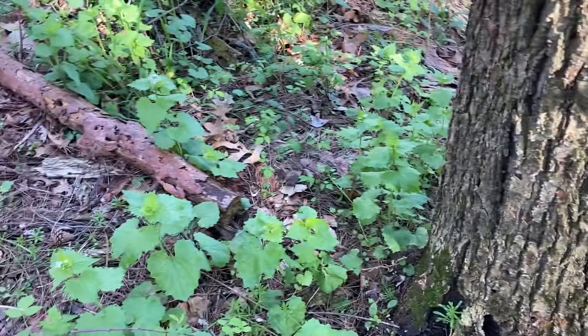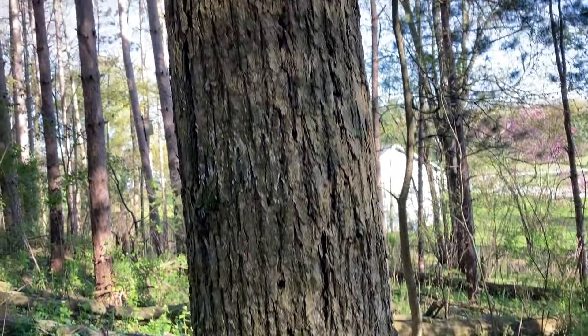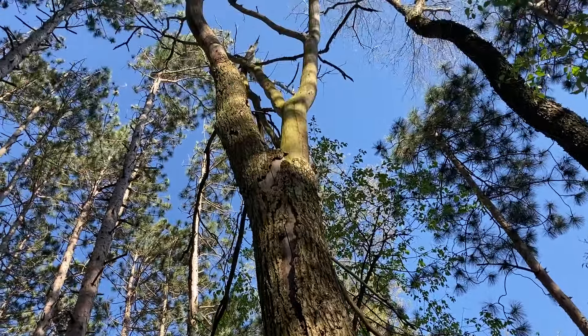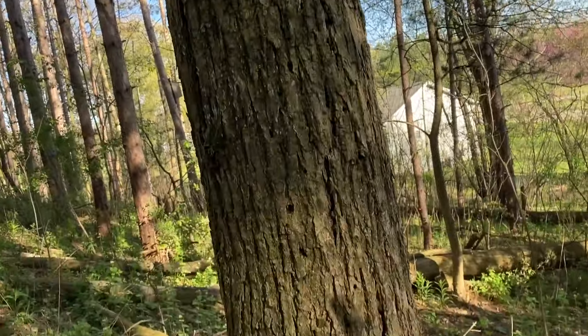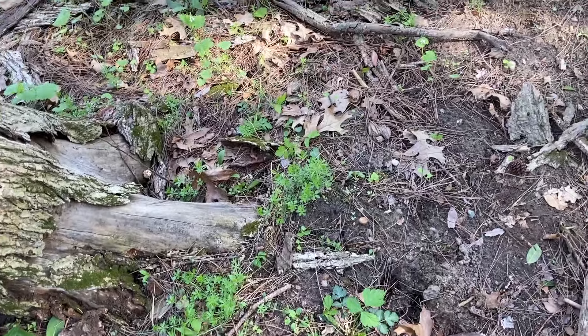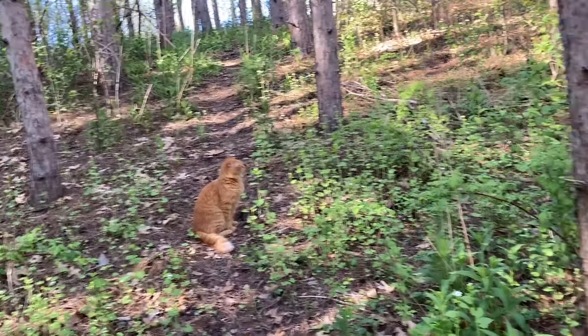I think he'd be appreciative of that. Unfortunately, this is an elm tree, and while that in and of itself is perfectly fine, it has succumbed to emerald ash borer — some sort of an invasive, nasty bug that destroyed this tree. But as a result, it has produced mushrooms. So we'll have to search here more thoroughly later.